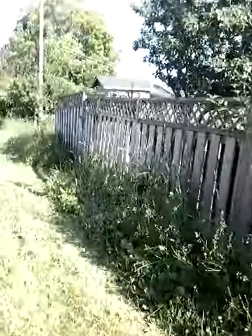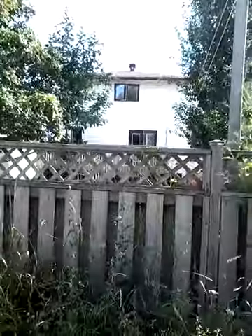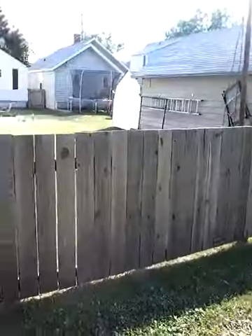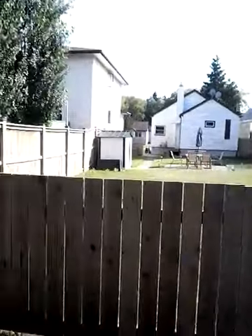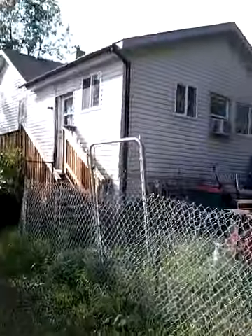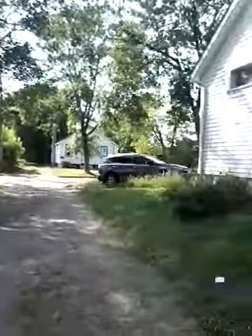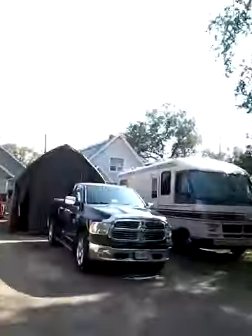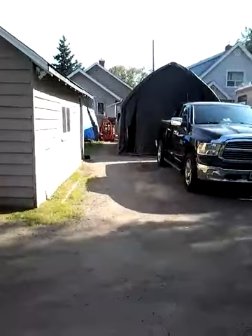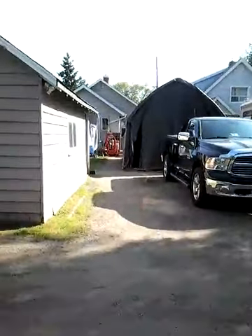I'm also, next year, losing this neighbor. She is moving back to Ottawa. I'm gonna miss her. So that's Ted's, that's Ann's. Ted's the one that moved. And this is all my yard. These folks plan to move to the country in the next two years, so I have them for two years. They've been here since '94. I'm really gonna miss them.